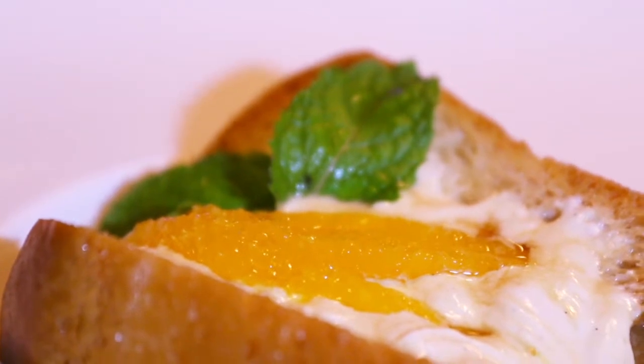Rum baba — soaked, no, swimming in rum. It's like the bread grew up in a rum village. Tart orange and sweet cream. It's different.